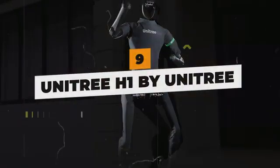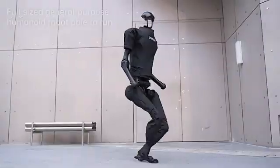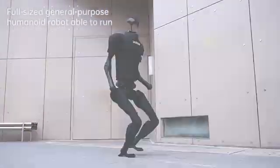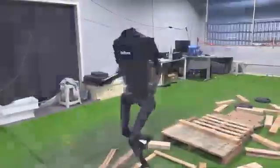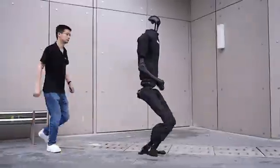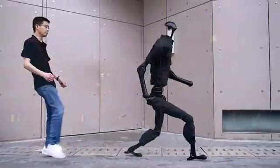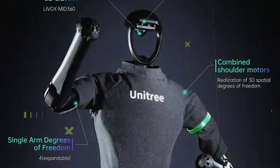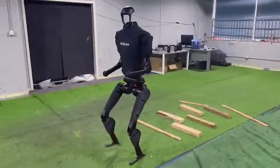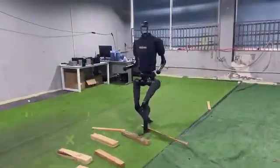Unitree H1 by Unitree. The Unitree H1 pushes boundaries in bipedal robots designed for speed and agility. This streamlined but powerful adult-sized humanoid can jog at 1.6 meters per second, leap over obstacles, and manipulate objects using integrated depth sensors and proprietary algorithms that enable advanced movement control. By integrating dynamic whole-body coordination and real-time motion planning, H1 possesses versatility unmatched by typical humanoid platforms.